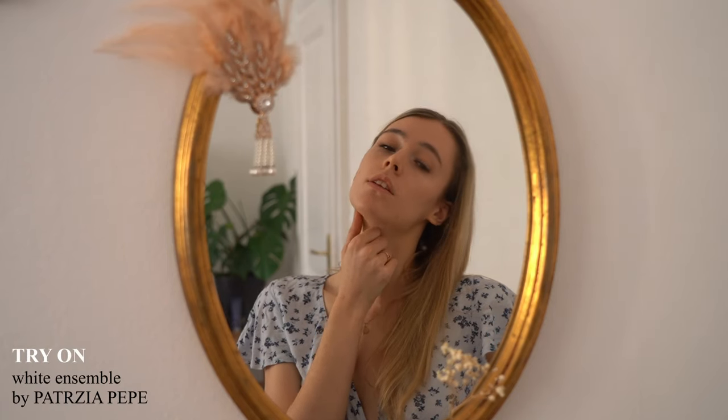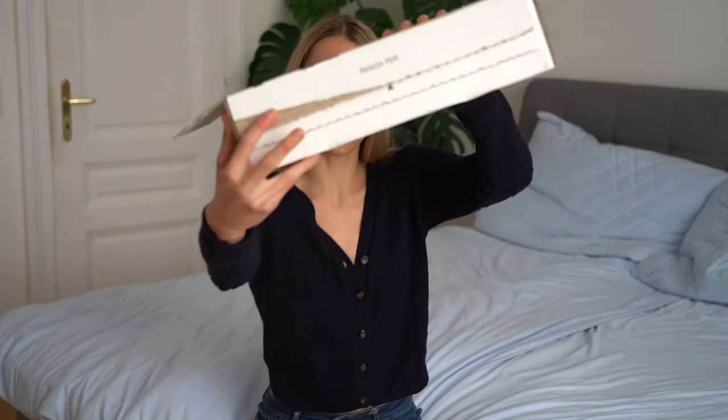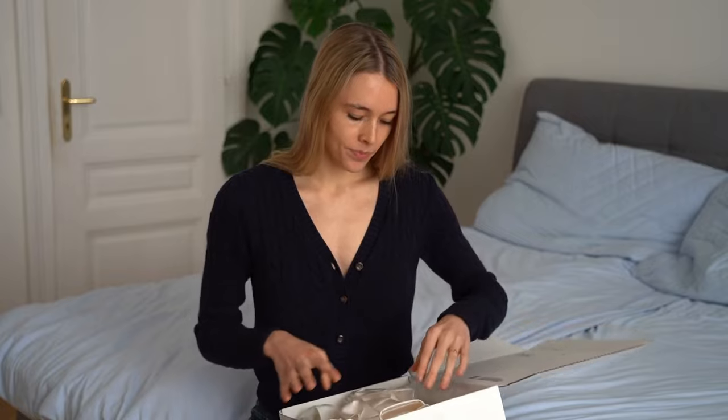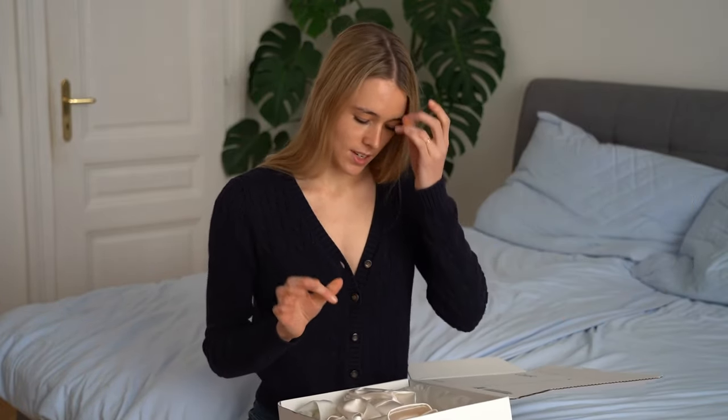Let's see what's inside. The package is by Patrizia Pepe — it's an Italian brand that I really like. I've opened it up already, but yeah, beautiful packaging with 'grazie' on it.